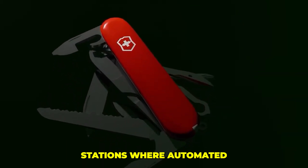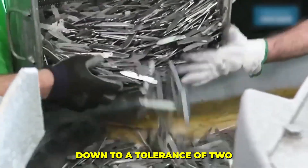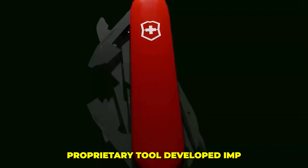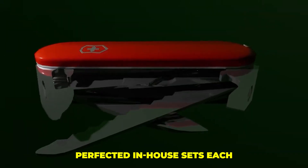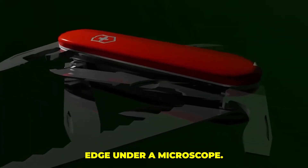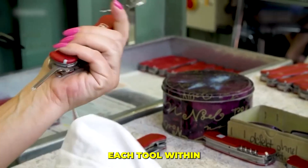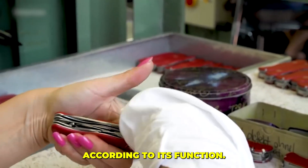Precision takes over again at the grinding stations, where automated arms shape every blade down to a tolerance of two hundredths of a millimeter. The final sharpening wheel — a proprietary tool developed and perfected in-house — sets each blade to an exact 15-degree edge. Under a microscope, the finish looks almost surgical.